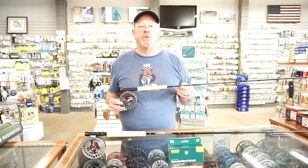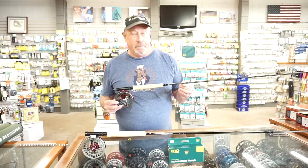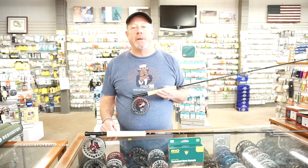Good afternoon. George Cooke with Sage here at the Caddis Fly, Eugene, Oregon. Today's subject: the world of the ESN, European-style nymphing.